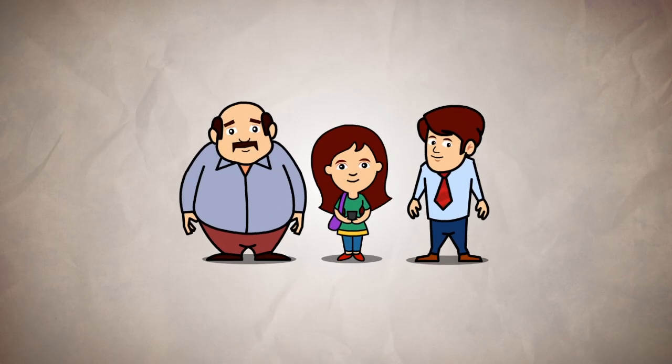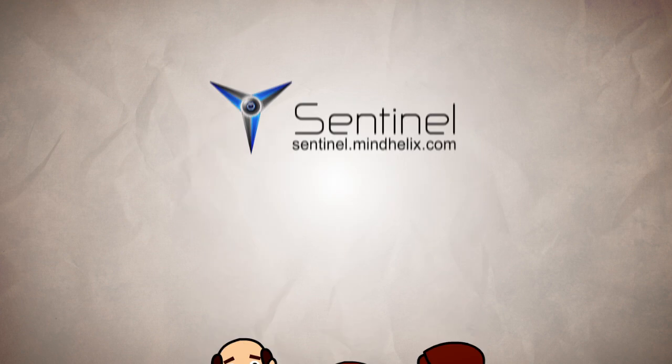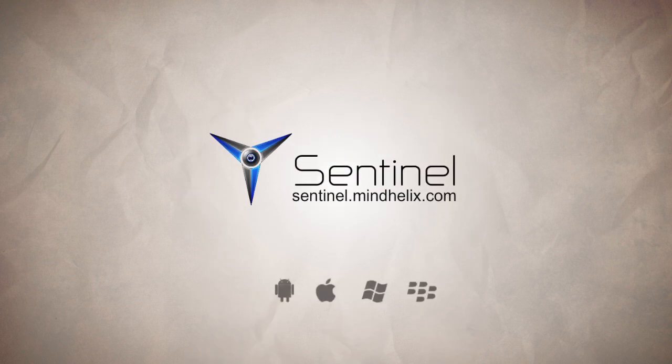Sentinel. Leave your worries at home. Get out and explore. Download Sentinel from Sentinel.MindHelix.com